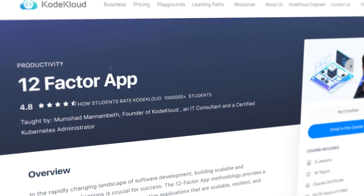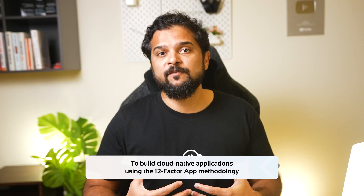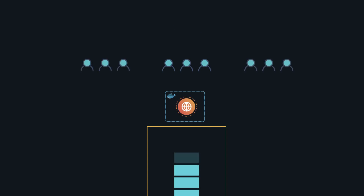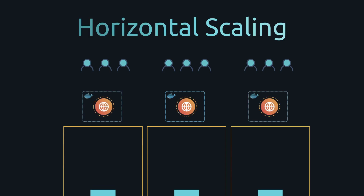Finally, there's also a crash course on the 12-factor app. It will teach you best practices to build cloud-native applications using the 12-factor app methodology. By the end of the course, you'll be able to learn the considerations to keep in mind while developing applications that are scalable, maintainable, and can thrive in the ever-changing world of software development. Check it out using the link given here.